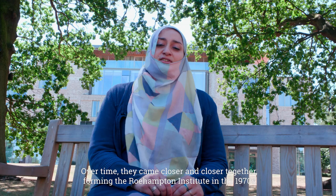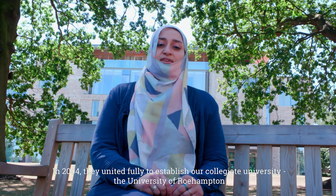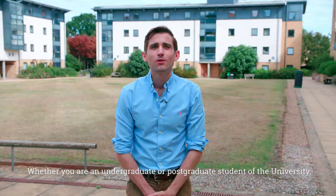Over time they came closer and closer together, forming the Roehampton Institute in the 1970s. In 2004 they united fully to establish our collegiate university, the University of Roehampton.